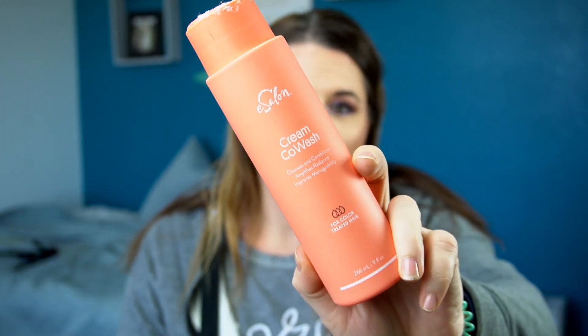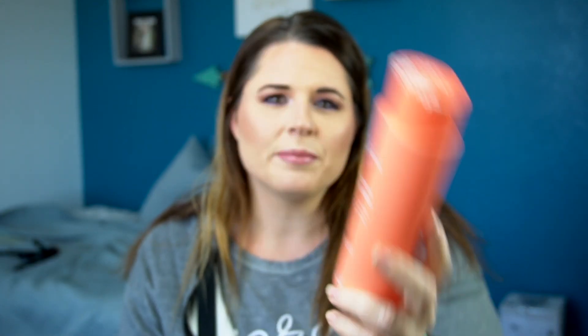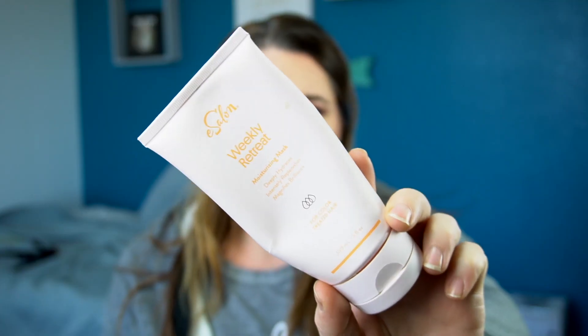Here we have a co-wash from eSalon — this is a cream co-wash and I thought it was really just meh. I definitely did not and will not be repurchasing this. There's another one I got at the same time: this is the Weekly Retreat hair mask. I went through the whole thing as well but I really just didn't find it to be all that special.